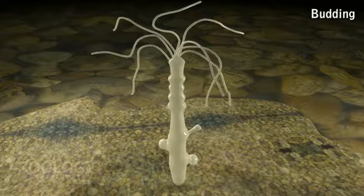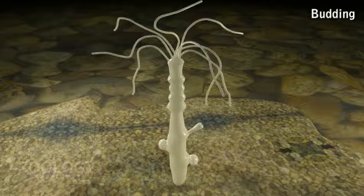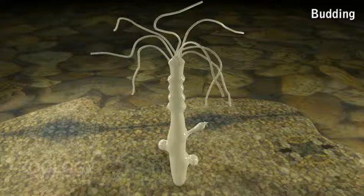This grows as a bud, with its wall consisting of epidermis and gastrodermis, and the interior lumen in continuity with the parent's gastrovascular cavity. The bud enlarges and develops a mouth and tentacles at its free end.